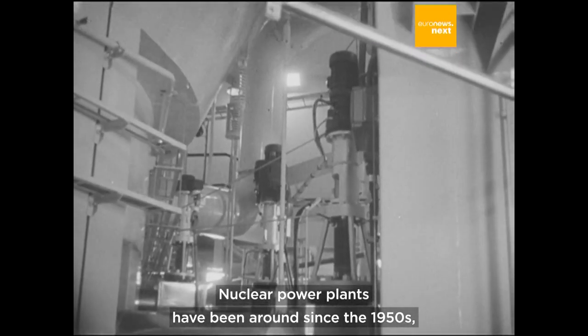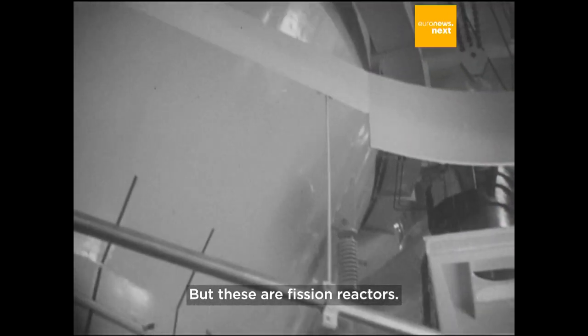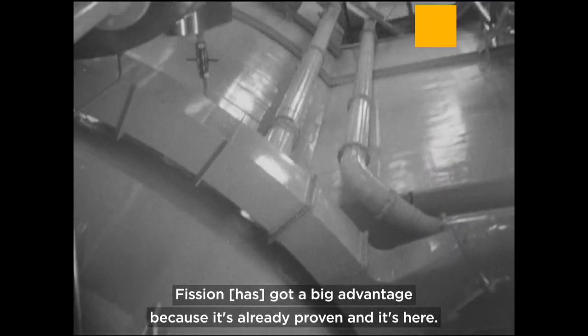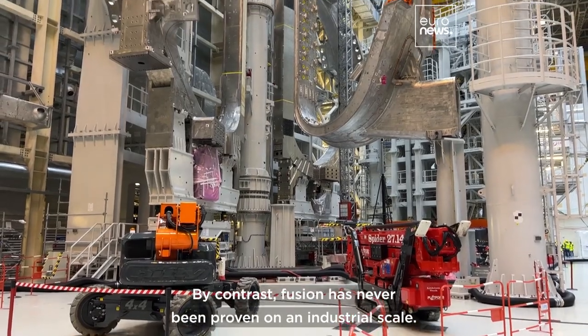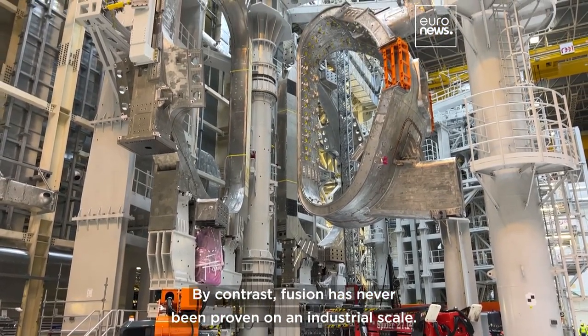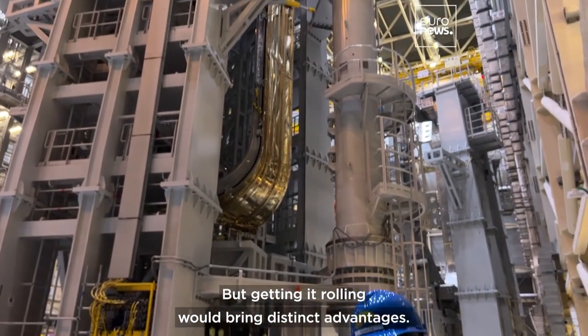Nuclear power plants have been around since the 1950s, but these are fission reactors. Fission has a big advantage because it's already proven and it's here. By contrast, fusion has never been proven on an industrial scale, but getting it rolling would bring distinct advantages.